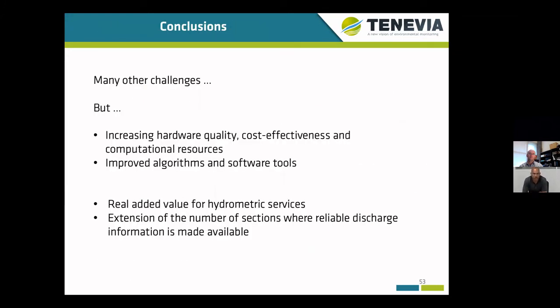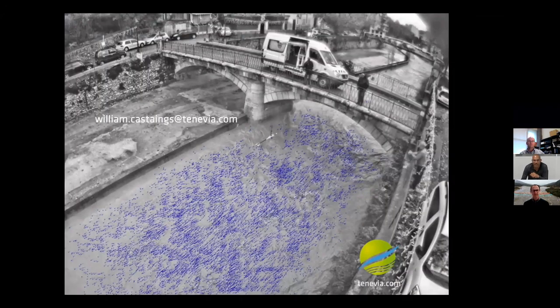As a few general conclusions, the operationalization of those techniques is really an added value for hydrometric services, but also for all stakeholders needing discharge information. There are many other challenges to be addressed. Most of them will be discussed during this workshop, but the knowledge and resources available in order to address them are continuously increasing. Therefore, there are a lot of good reasons to be excited and optimistic.